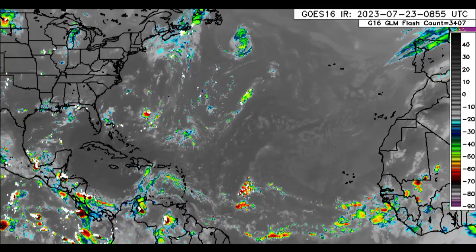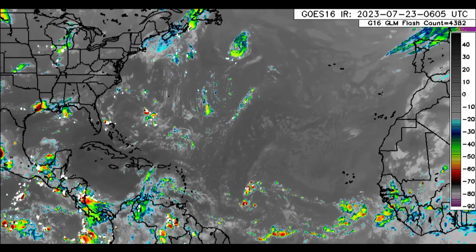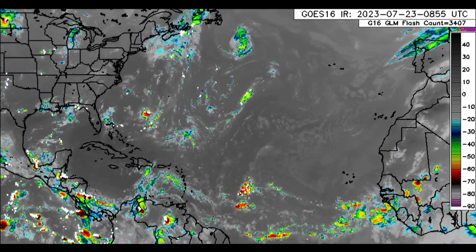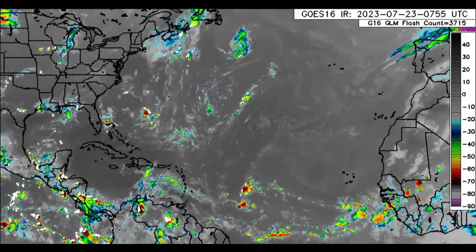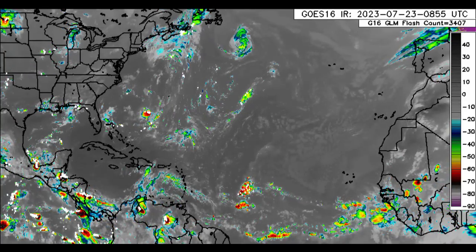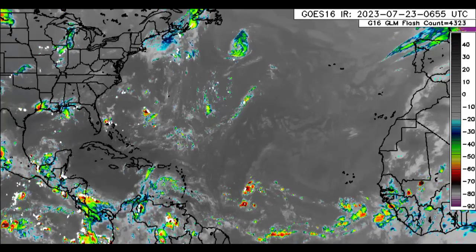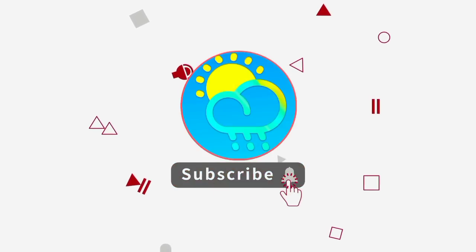Hey everyone, it is Dani and welcome to this update video this morning. I hope you guys are doing really wonderful. I am here with the latest on Invest 95L, which is making its way to the Caribbean and should approach as we head into the next couple of days. Please do subscribe if you haven't yet done so and tap the bell so that you never miss an important update.